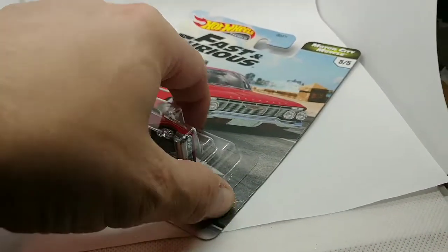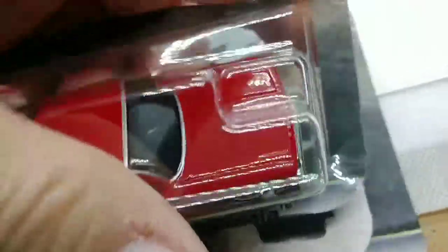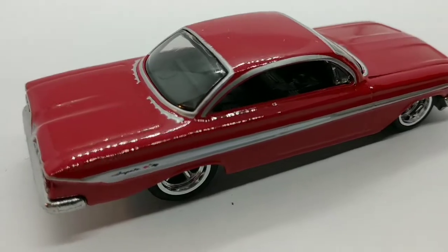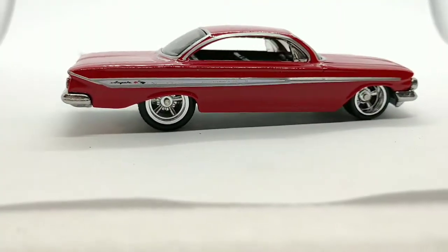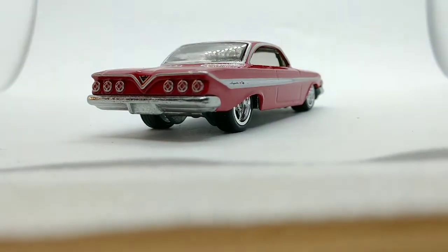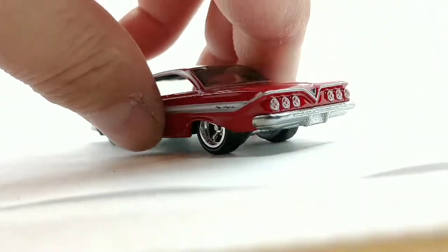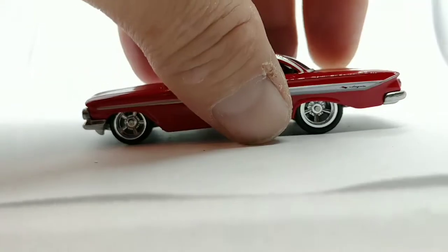Let's get the Chevy Impala opened up first. Right off the bat, even the package is harder to open than the mainline. Wow! I love the chrome detailing around the back windows and around the windshield. Of course I love the real rider wheels. The signature round tail lights in the back, the metal chassis with the metal bumper — can't beat that. Really nice. What a beautiful car — and a beautiful heavy casting.